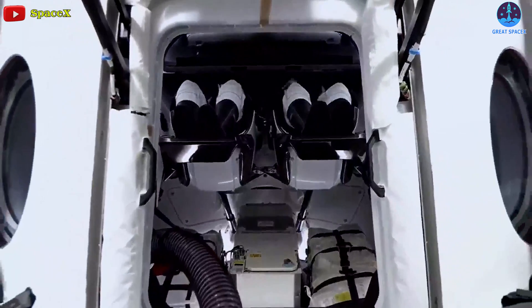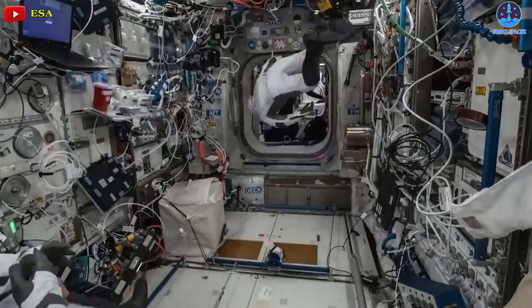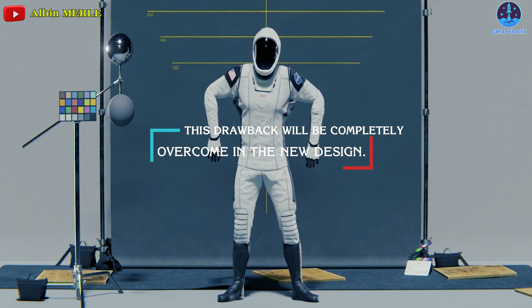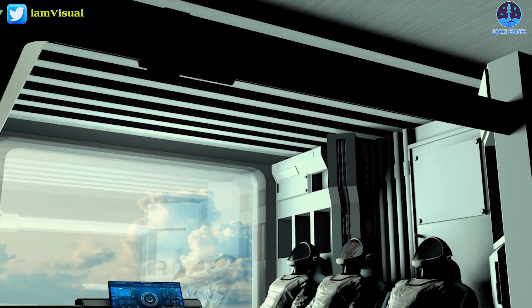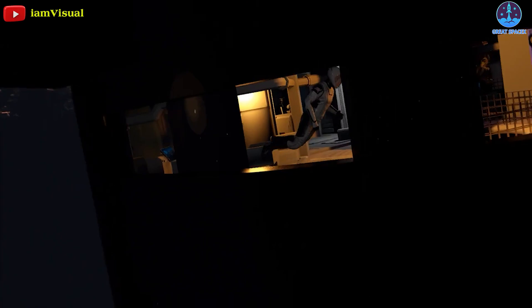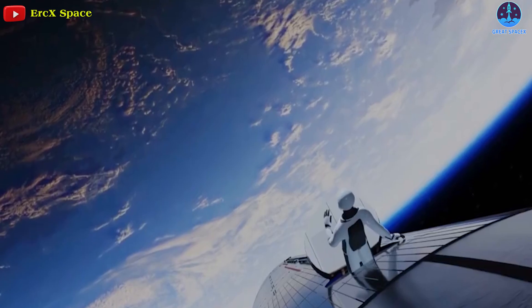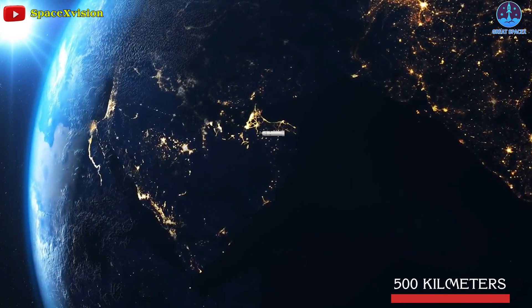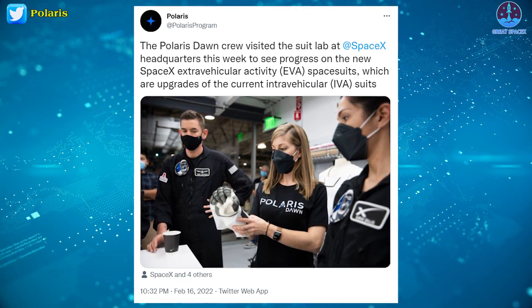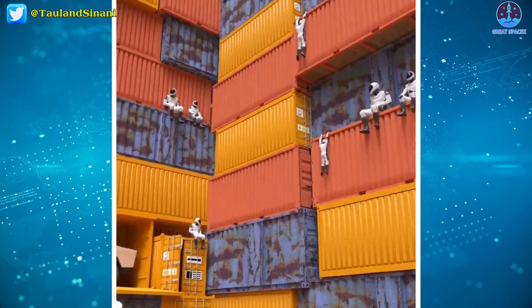However, the current spacesuits are only intra-vehicular and have not been tested outside Dragon or the International Space Station. Fortunately, this drawback will be addressed in the new design. The new SpaceX EVA suits will feature more advanced technology, allowing the Polaris Dawn astronauts to safely conduct the first-ever commercial spacewalk at approximately 500 kilometers above the Earth. The new EVA spacesuits are upgrades of the current IVA suits.